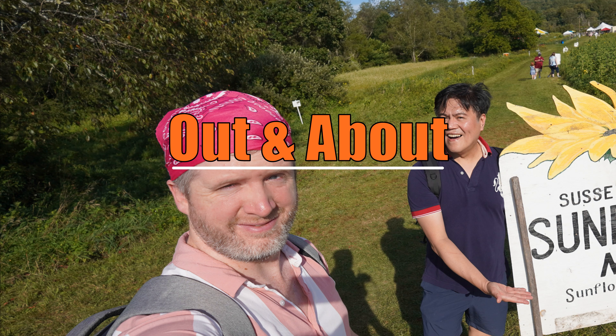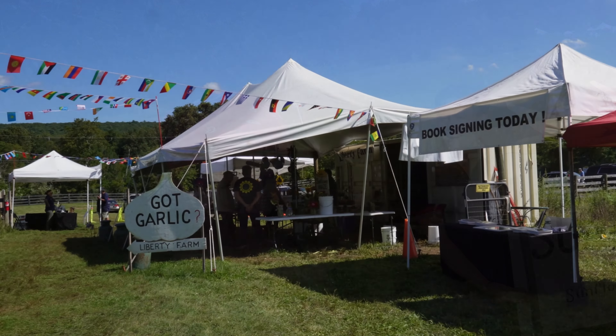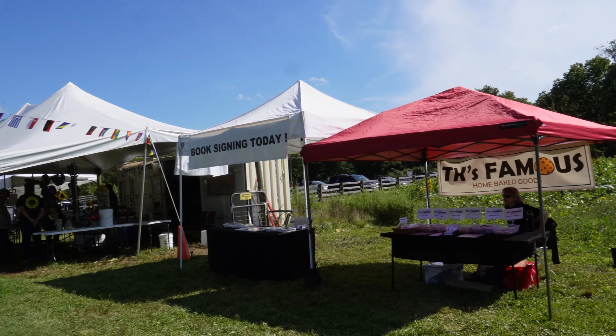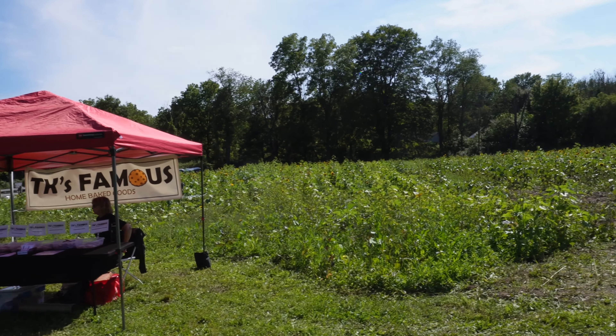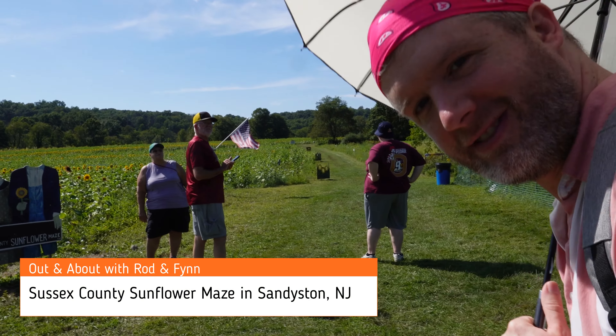Hi there! In this video we're going to show you the largest sunflower maze in the Northeast — it is the Sussex County Sunflower Maze in Sandieston, New Jersey.